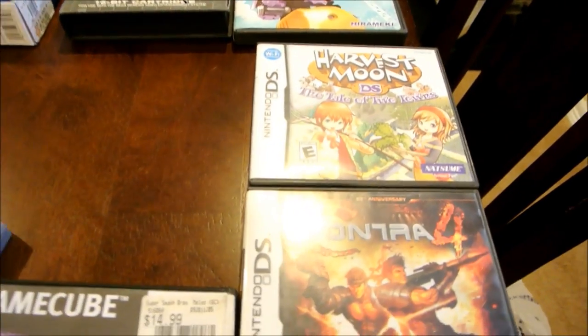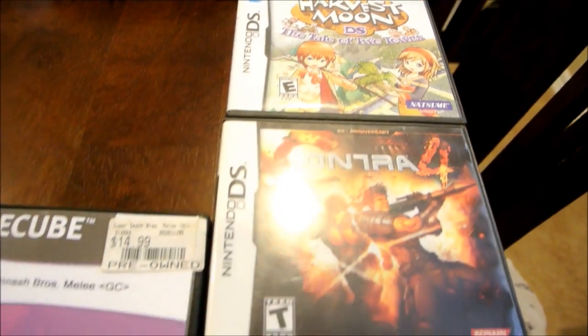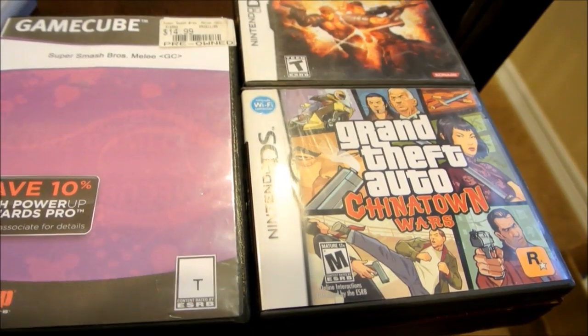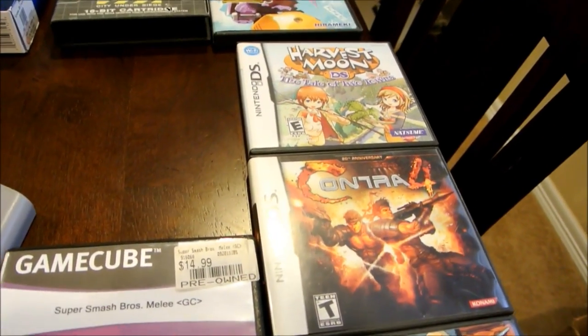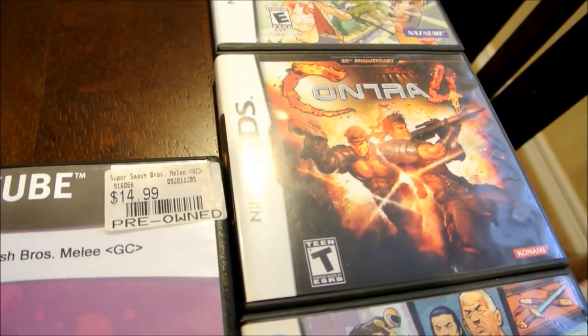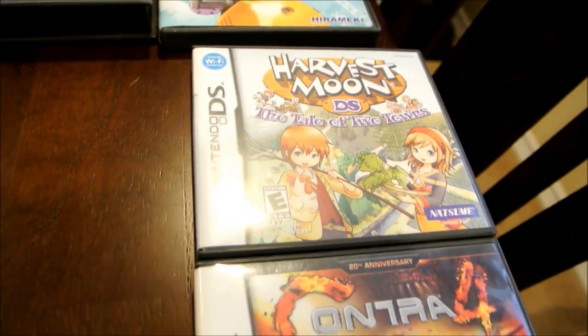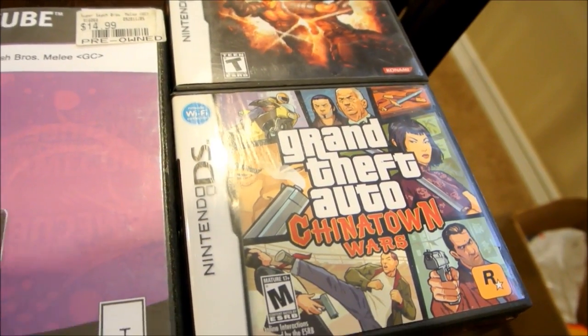I went to the mall and there was this game store. They had Harvest Moon, Contra 4, and Grand Theft Auto Chinatown Wars. It was pretty cheap considering it was in a mall setting. The most expensive game was Contra 4 for $10, but with the case and manual it's a good price. Harvest Moon was $6, and Grand Theft Auto Chinatown Wars was $5.